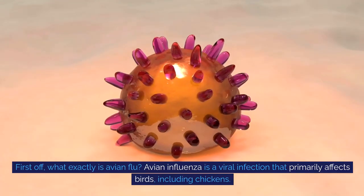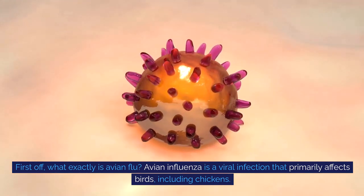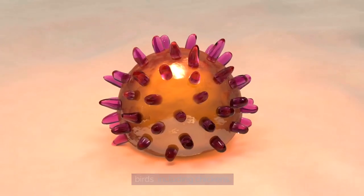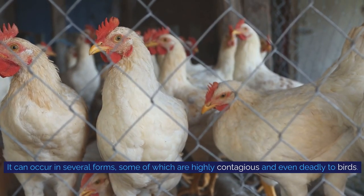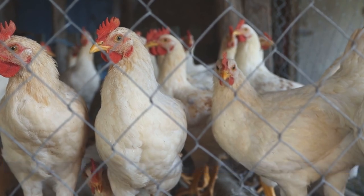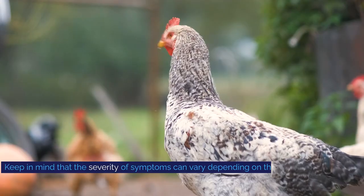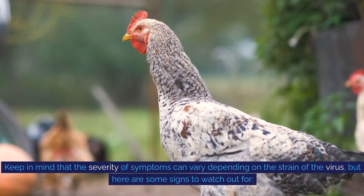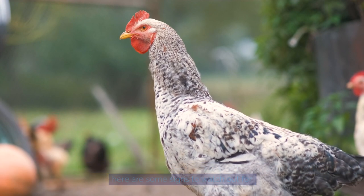First off, what exactly is avian flu? Avian influenza is a viral infection that primarily affects birds, including chickens. It can occur in several forms, some of which are highly contagious and even deadly to birds. Let's discuss the common symptoms of avian flu in chickens. Keep in mind that the severity of symptoms can vary depending on the strain of the virus, but here are some signs to watch out for.